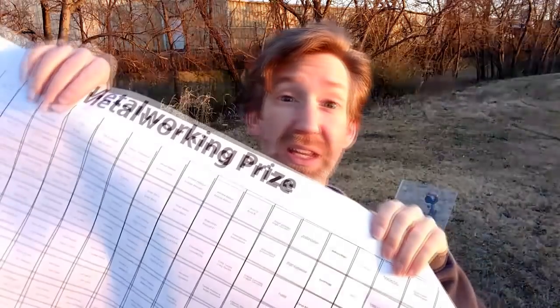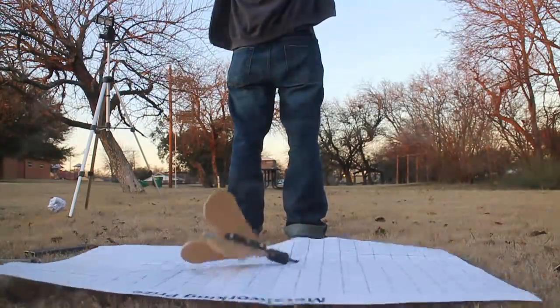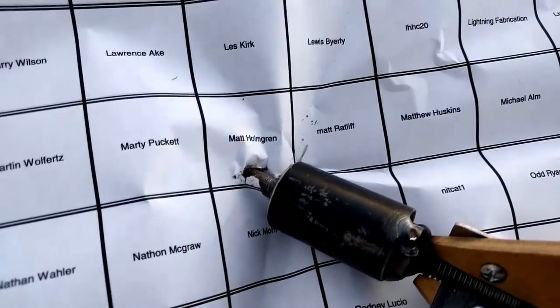And now the metalworking prize. Looks like we got one on the first try. Congratulations to Matt Holmgren on the metalworking prize.